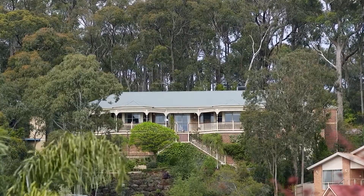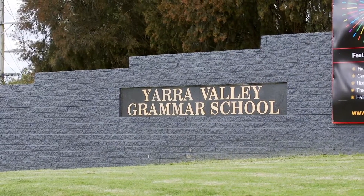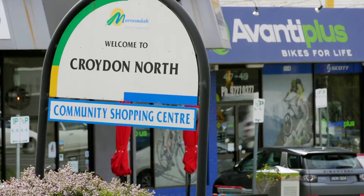Sitting amongst other quality homes, it's also only a stone's throw from great schooling in the area — Yarra Valley College, Luther College — and the Croydon North shopping plaza. What I love about today's property is the glorious views, the rustic tree setting, and backing onto the Hodgkins Ridge Reserve at the rear.